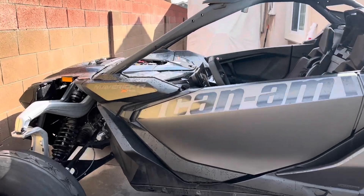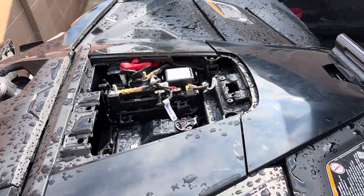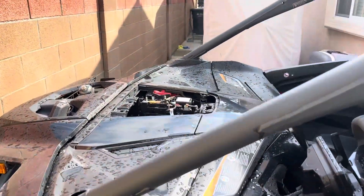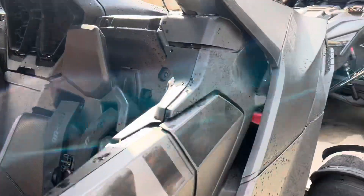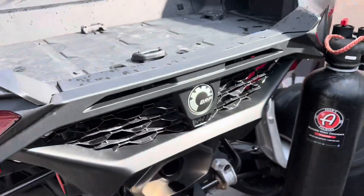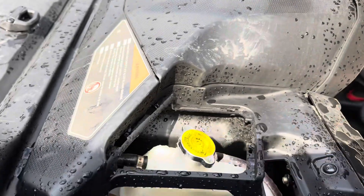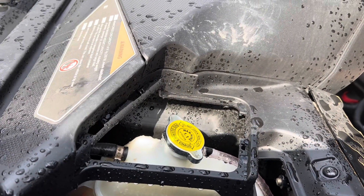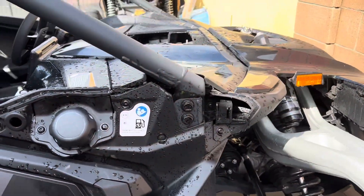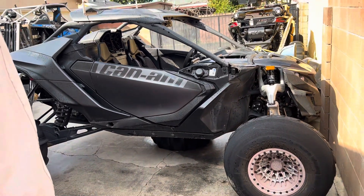One thing I have been noticing on the Maverick R — I don't know if anyone has them — plastics are flying off. The center piece fell off for the fuse box. I don't know if you guys are having that issue too. The radiator cap flew off too, and my gas cap broke. I don't know if you guys are having the same issues with your Maverick R — anyone out there can let me know.